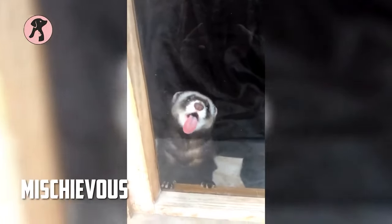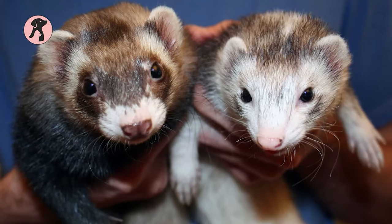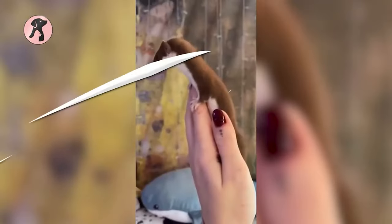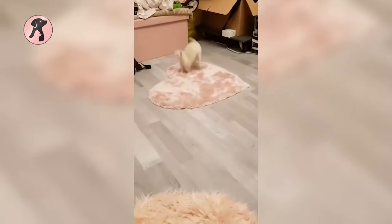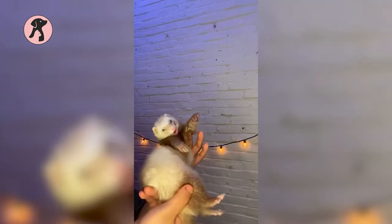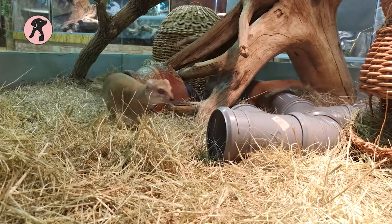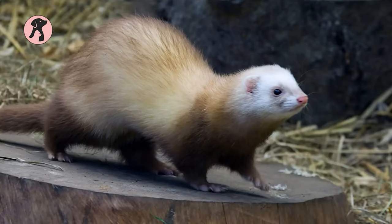Ferrets have a reputation for being mischievous and playful — they love to steal things, hide in small spaces, and generally make a mess of things. Ferrets are also experts at finding their way out of cages, and if you're not prepared to secure your living space, you might find your ferret on the loose often. They are also independent animals that can be difficult to train, with a mind of their own. However, with patience and persistence, it is possible to train a ferret to some extent. Overall, it's important to consider your lifestyle and level of commitment before deciding to bring a ferret into your home.